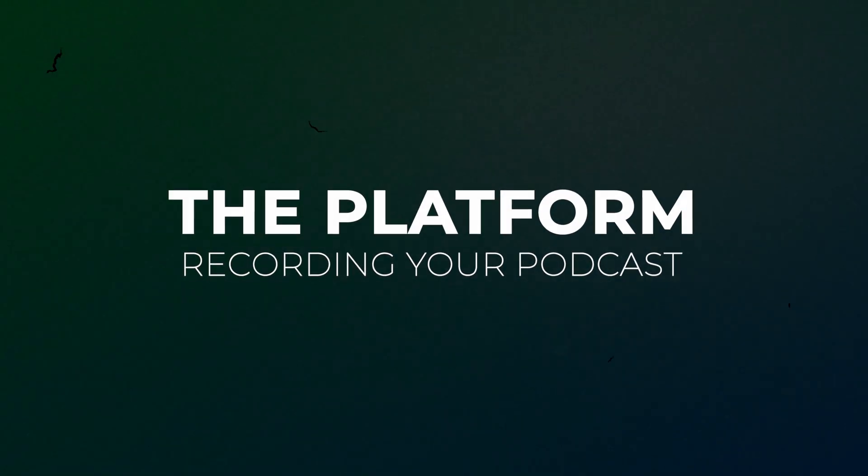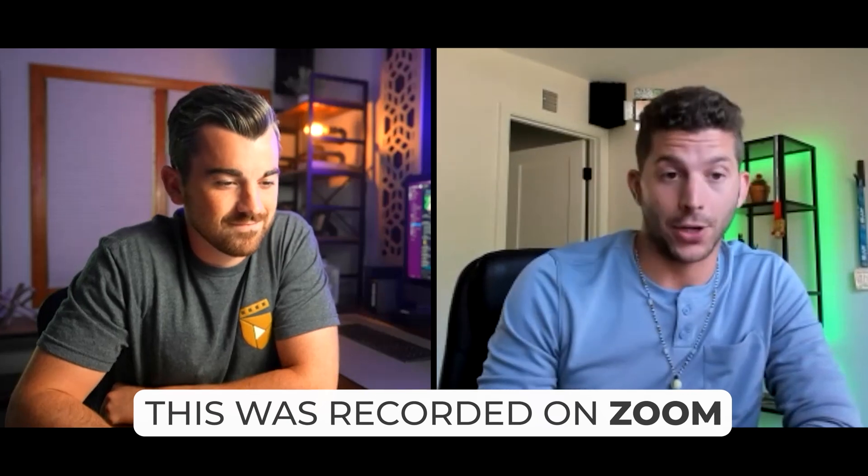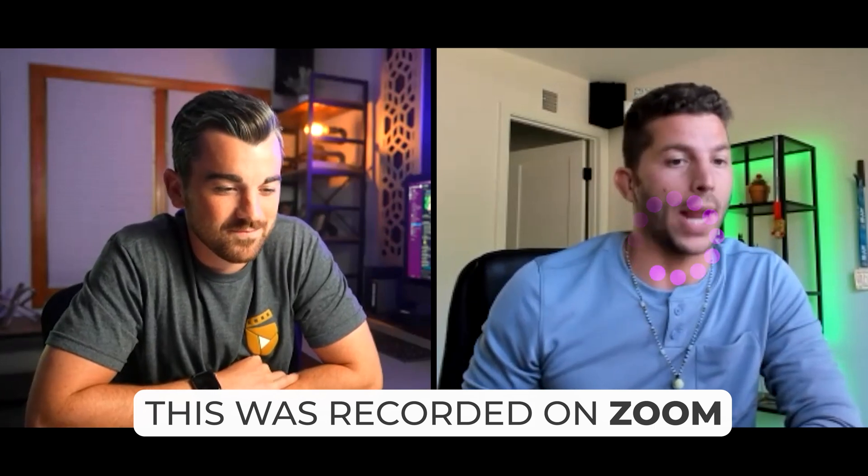Last but not least for virtual podcasts, you need to seriously consider the platform or software you'll use to actually record. When I first started, I did a ton of research and decided on Riverside as our go-to software. I did reach out to Riverside and they agreed to sponsor the video, but I want you to know I've literally been a paying customer for a long time and they would be my number one recommendation regardless. I used Zoom previously, but the video gets super compressed and — more importantly — if anyone's internet lags, because Zoom records using the internet, the video and audio will get corrupted and saved to the recording, which you literally can't fix.